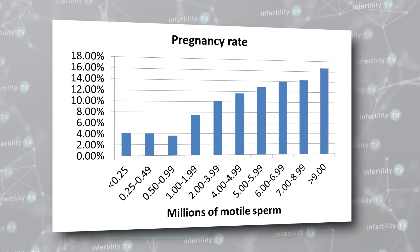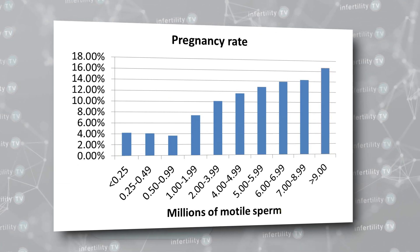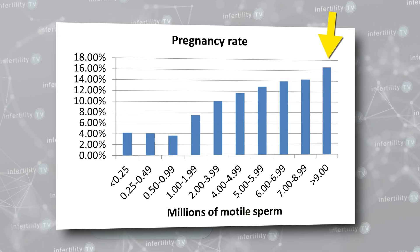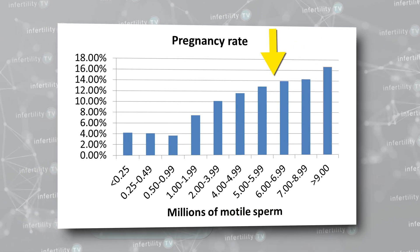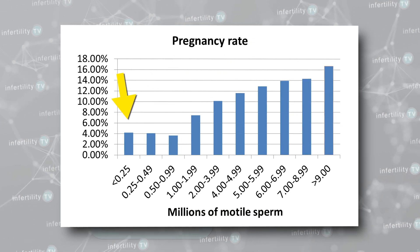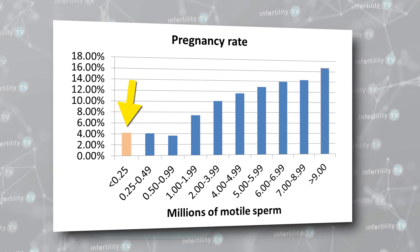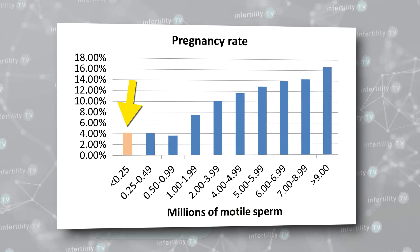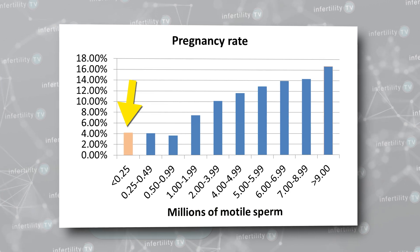If the number of moving sperm was lower than 9 million, however, pregnancy rates started going down. This was a gradual decline — there wasn't any particular number where the pregnancy rates suddenly dropped off. The lower the number of moving sperm, the lower the chance for pregnancy. Even the group with the lowest number of moving sperm, less than 250,000, still had a pregnancy rate of about 4%.